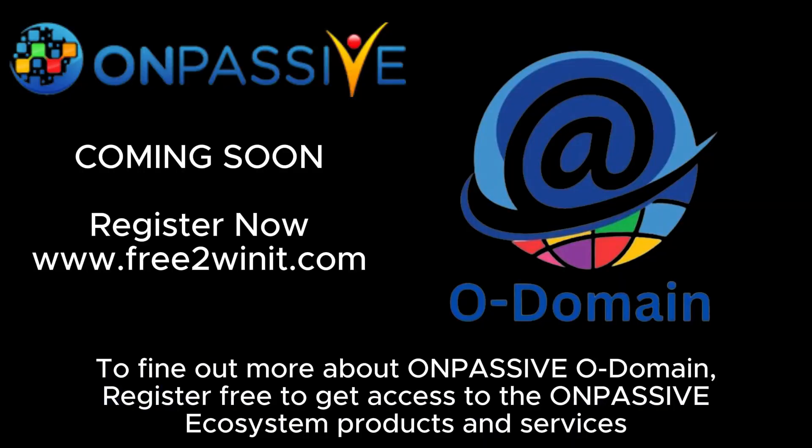To find out more about OnPassive Odomain, register free to get access to the OnPassive ecosystem, products and services.